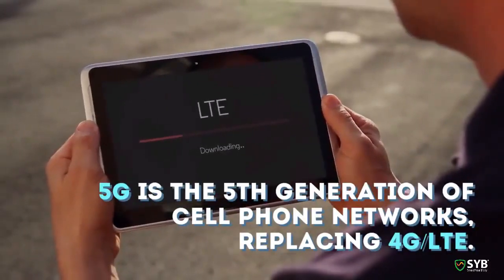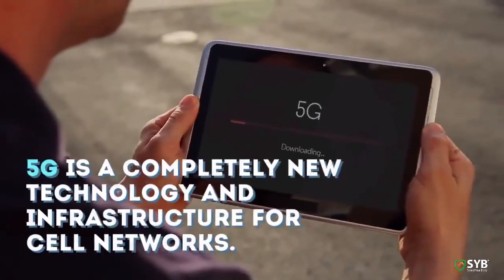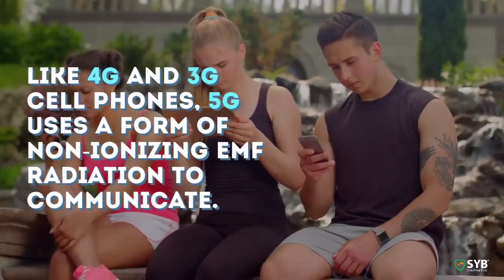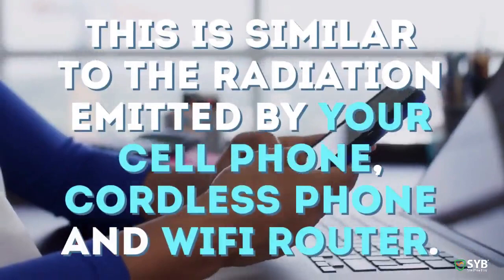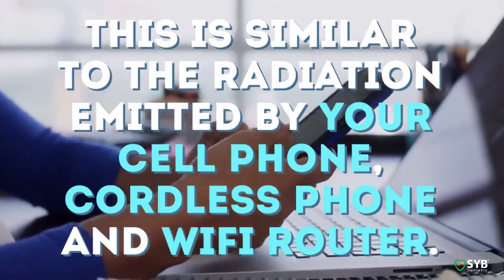5G is the fifth generation of cell phone networks, replacing 4G LTE. It is a completely new technology and infrastructure for cell networks. Like 4G and 3G cell phones, 5G uses a form of non-ionizing EMF radiation to communicate — similar to the radiation emitted by your cell phone, cordless phone, and Wi-Fi router.